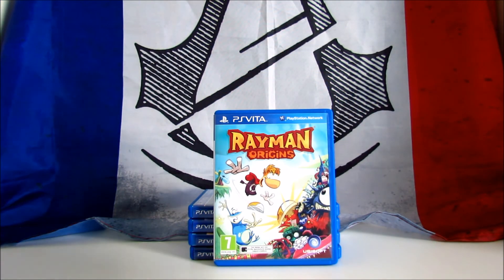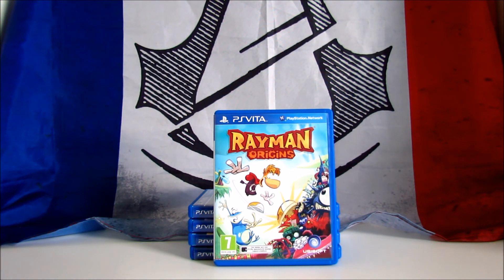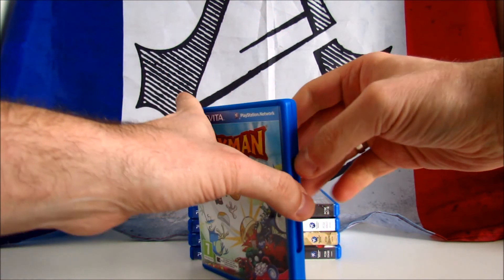Rayman Origins. It's a 2D side-scrolling platforming adventure game developed and published by Ubisoft in 2011 and later released also for the Vita. The game has been critically acclaimed, scoring 88 on Metacritic. This is a fantastic platformer and I can only recommend you to buy it. It costs around 10€ or $10.